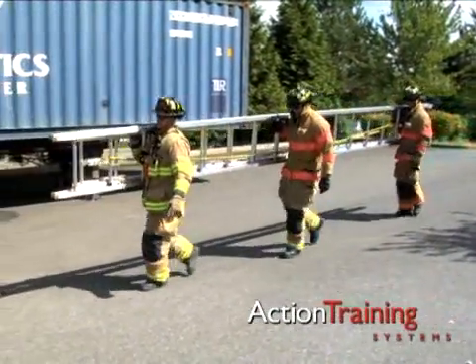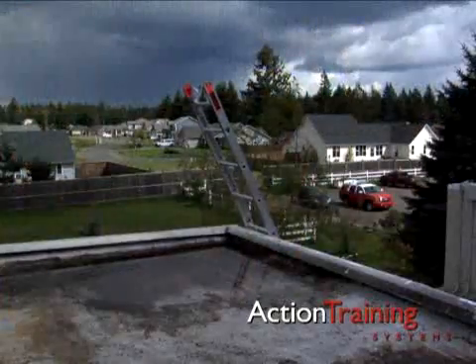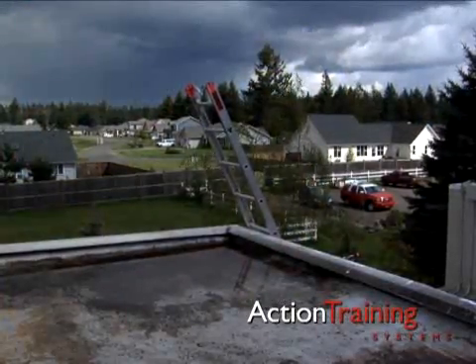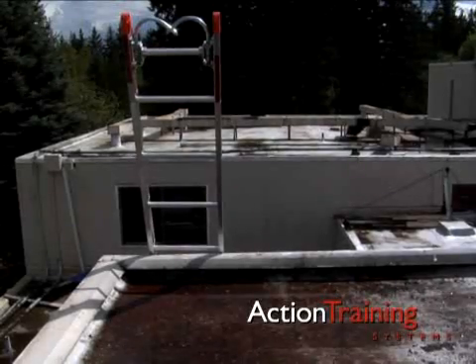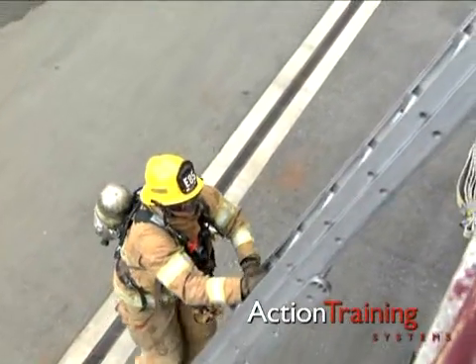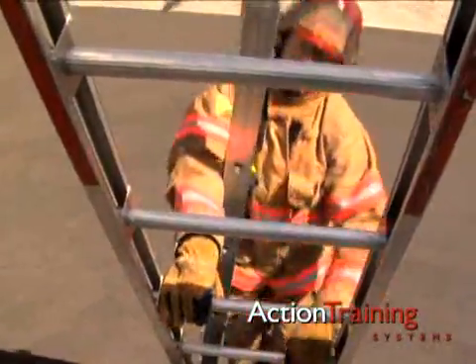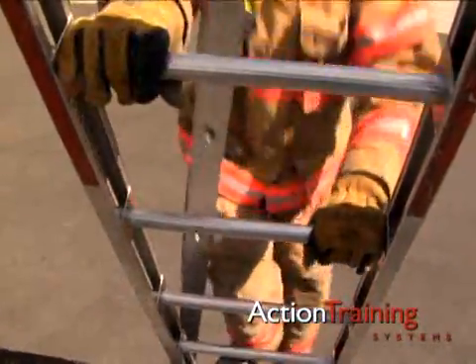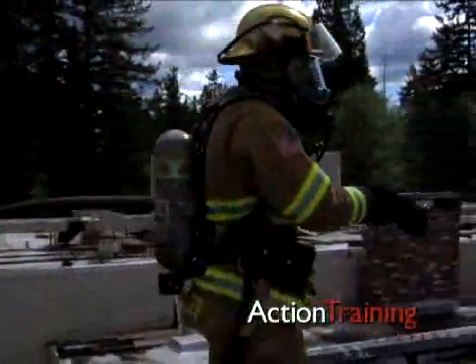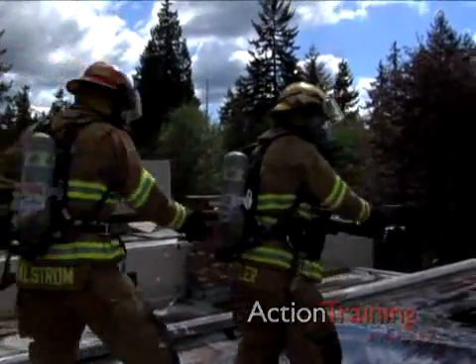Working rules for selecting the correct ladder length are: when using a ladder to reach a roof, the ladder should be long enough to extend 5 rungs beyond the roof edge. The duty rating tells you the maximum safe weight load on the ladder. When using any ladder, the total weight of the people, their equipment, and any other weight on the ladder — such as a charged hose line — should not exceed the duty rating.